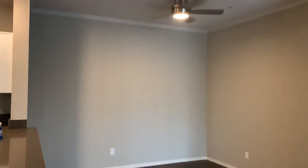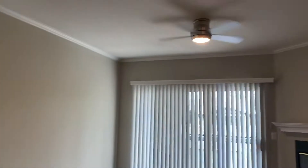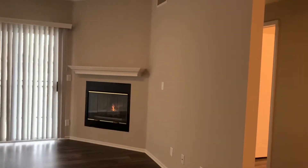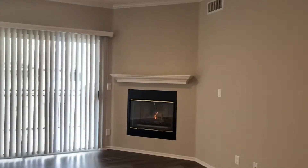Here you can see the dining area. Please note that all of our apartment homes come with three ceiling fans — one in the dining room, the living room, and the master in our two bedrooms. This floor plan also features a fireplace if it's on the top floor only.